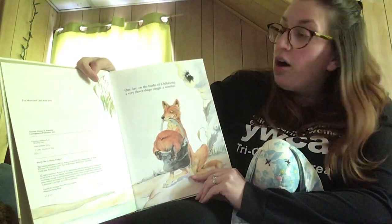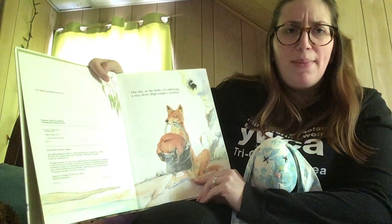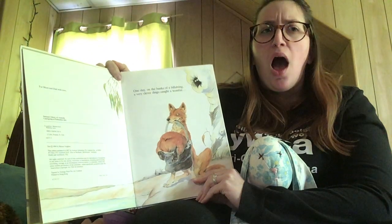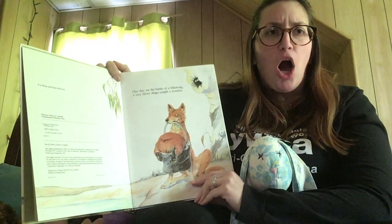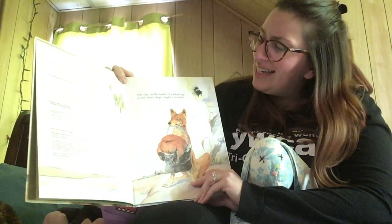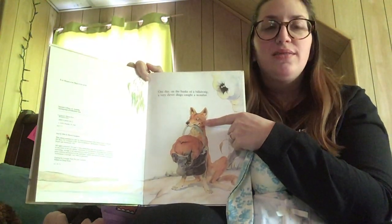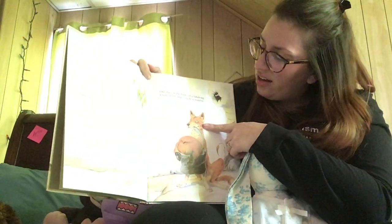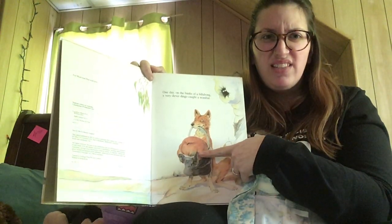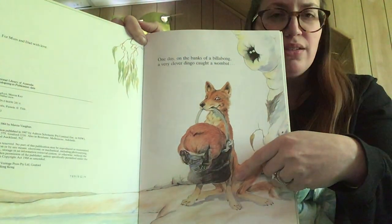One day on the banks of a billabong, a very clever dingo caught a wombat. What's a billabong? That's a funny word — can you say it? Bill-a-bong. A billabong is a small lake. And a dingo — he's a dingo, a dingo's like a wild dog. It says he caught a wombat. That's the thing inside his bucket — you can only see his butt right now. I wonder what his face looks like. Let's find out.